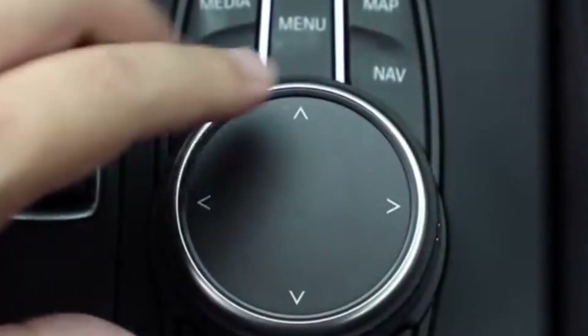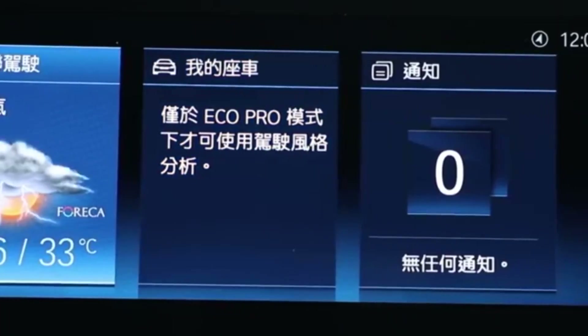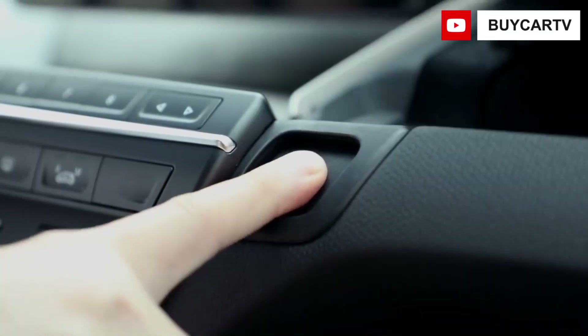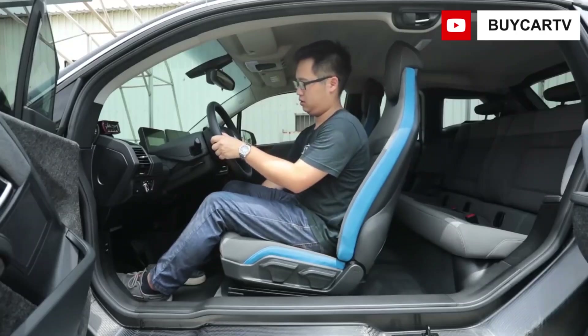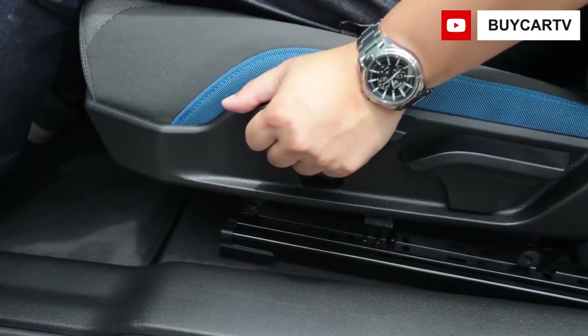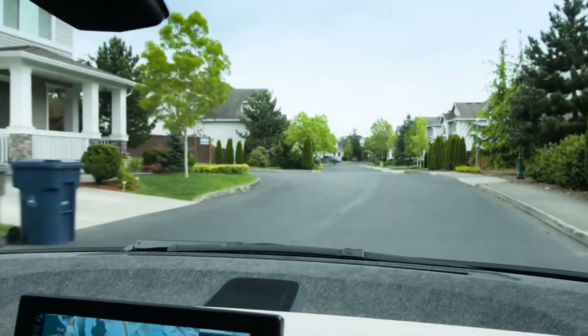The BMW i3's interior has aged nicely thanks to the suicide-style rear door, significant use of recyclable material, and unusual design. Despite the odd arrangements, the majority of it is simple to understand and the clean design will not overwhelm first-time EV buyers. Although the cabin seems light and airy, especially when equipped with some of the lighter interior colors available, rear seat capacity is restricted.